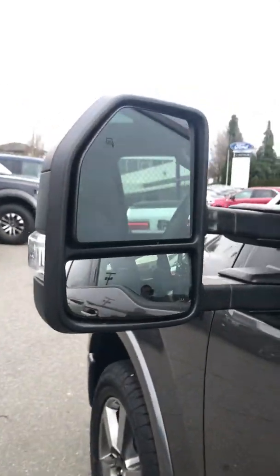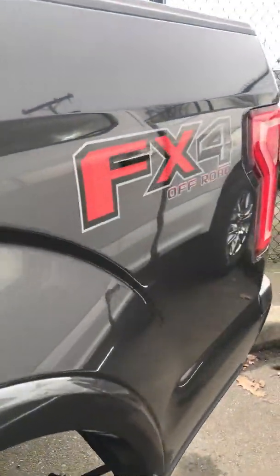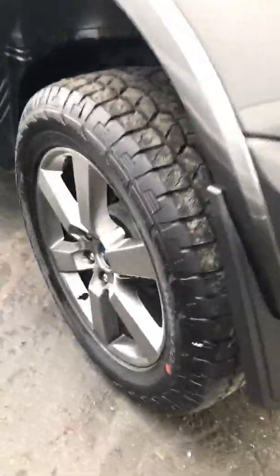XLT 302 full load, 3.5 EcoBoost engine, mirror — tall mirror as you can see. Here is the entry code, FX4 off-roading package, 20-inch tires, also comes with mud flaps.